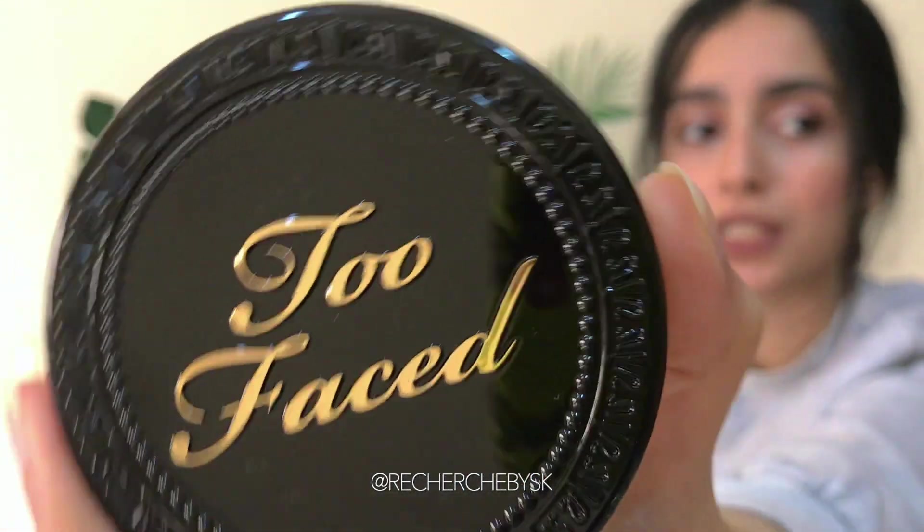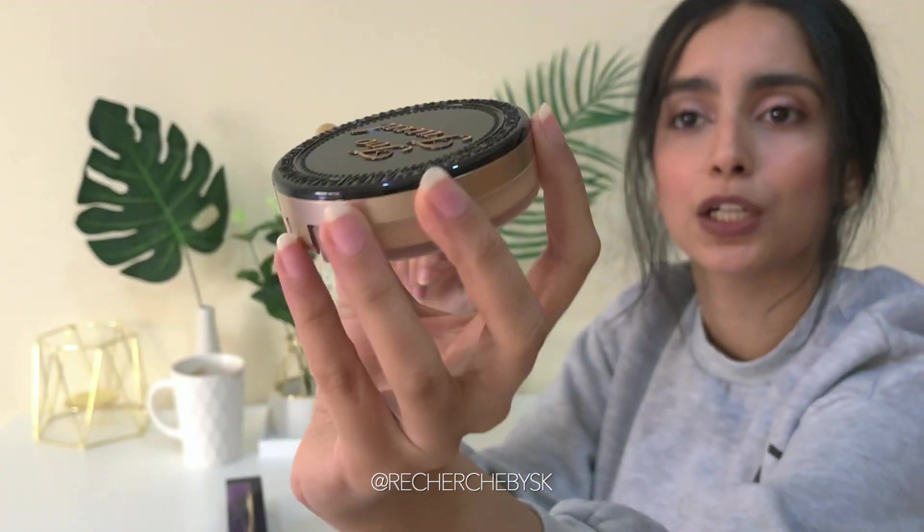This is how the packaging is — it's really basic but very pretty at the same time. Looks like a little cookie.